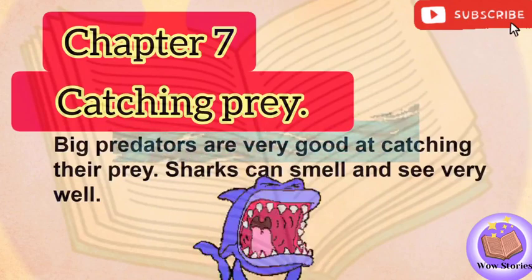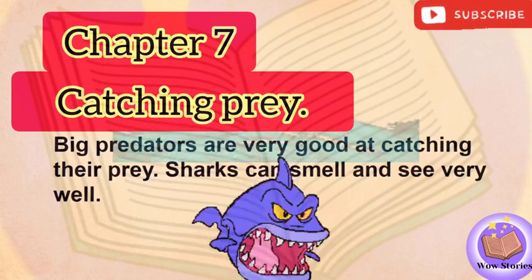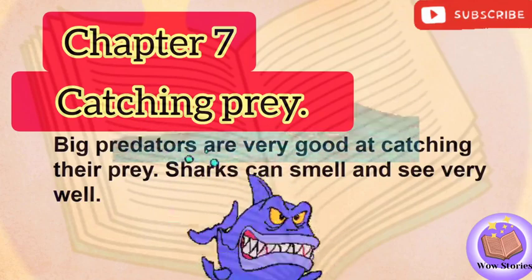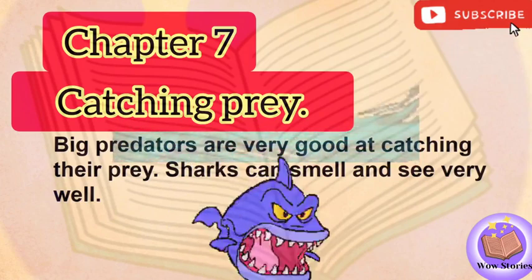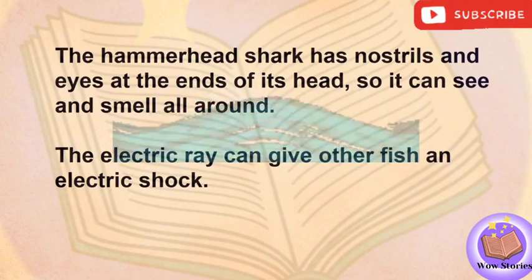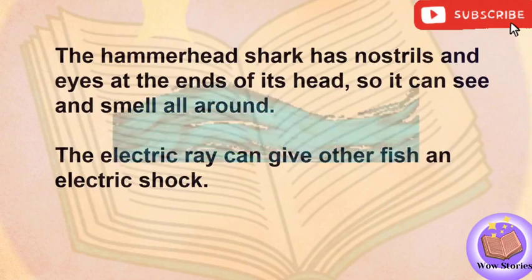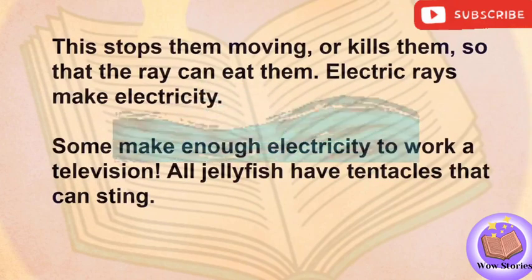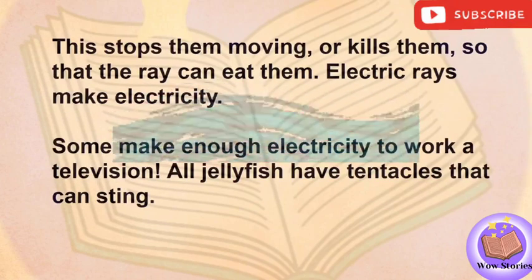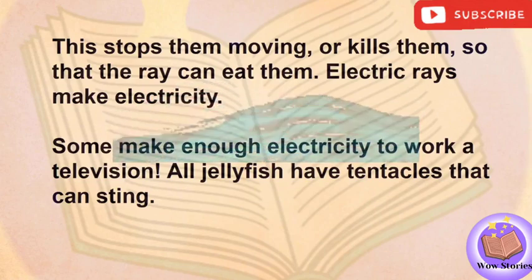Chapter 7: Catching Prey. Big predators are very good at catching their prey. Sharks can smell and see very well. The hammerhead shark has nostrils and eyes at the ends of its head, so it can see and smell all around. The electric ray can give other fish an electric shock. This stops them moving or kills them, so that the ray can eat them. Electric rays make electricity — some make enough electricity to work a television.